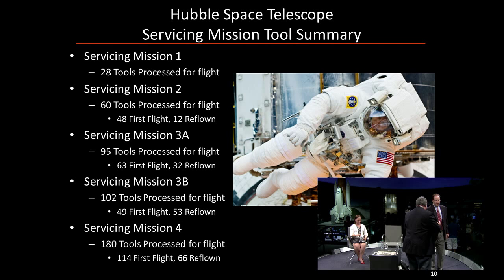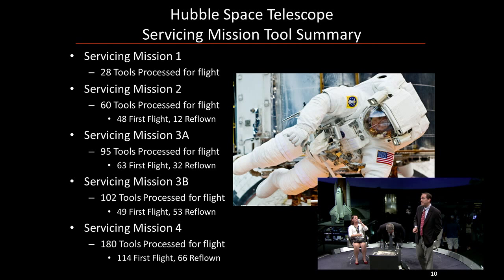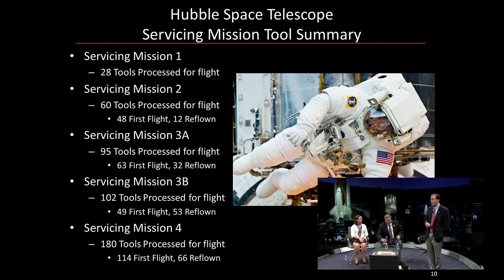Over the many servicing missions we had, we brought tools — some tools were easy tools, some were harder. But over time, because our change-outs of the equipment on Hubble became so complicated, we needed to develop more tools. Here's a longer list of all the different tools across the servicing missions that we had to fly up to space. Some we were able to reuse, because sometimes one instrument had to replace another using the same socket. The column that reads 'reflown' means those tools were resent for subsequent missions.